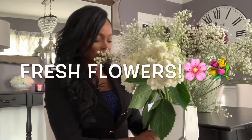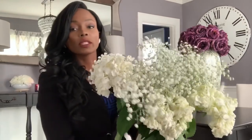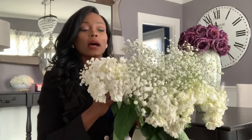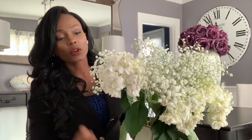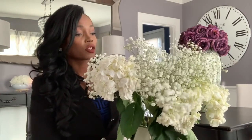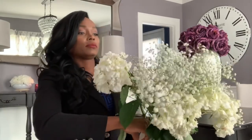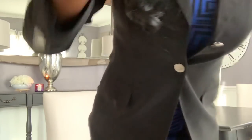Number three: fresh flowers. Oh my gosh, fresh flowers are amazing. I know not everyone can always go out and get them, but mine cost me three dollars a bundle for the greenery and four dollars for the flowers — pretty cheap. Fresh flowers really elevate a space. If you can't get fresh flowers, you can always use faux flowers. But if you're trying to impress, get real ones.